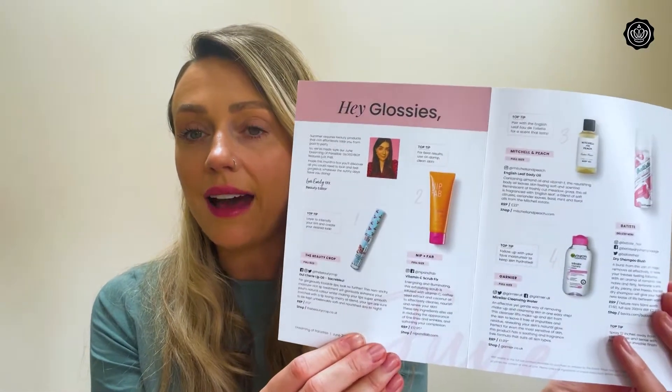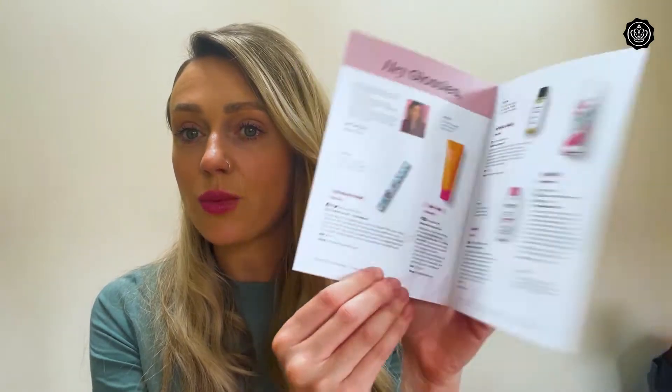So let's take a look at the products. When you open your Glossybox, you're going to find your Glossybox leaflets. This month, as you can see, it's very summery because of the Dreaming in Paradise theme, and inside is all your product information and directions on how to use each product.